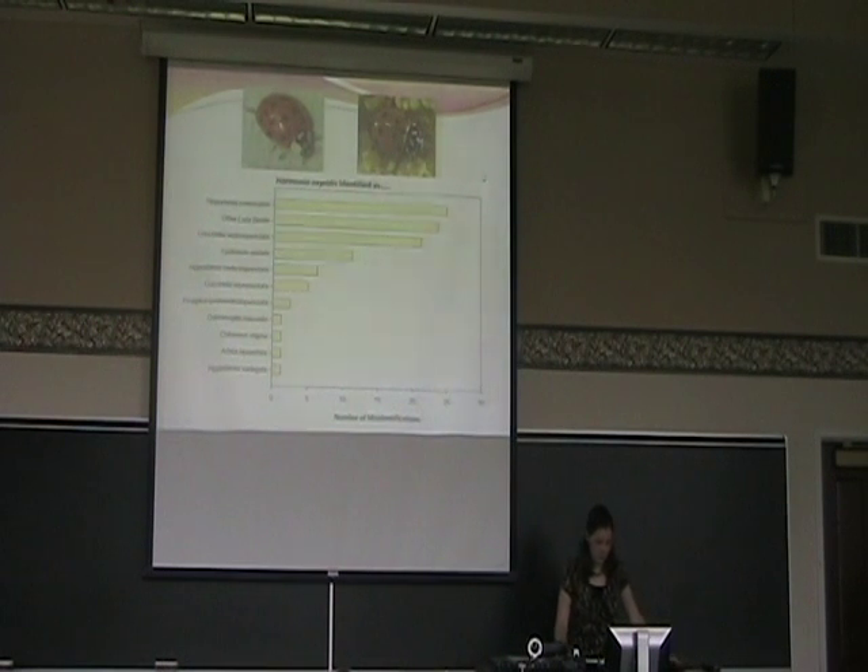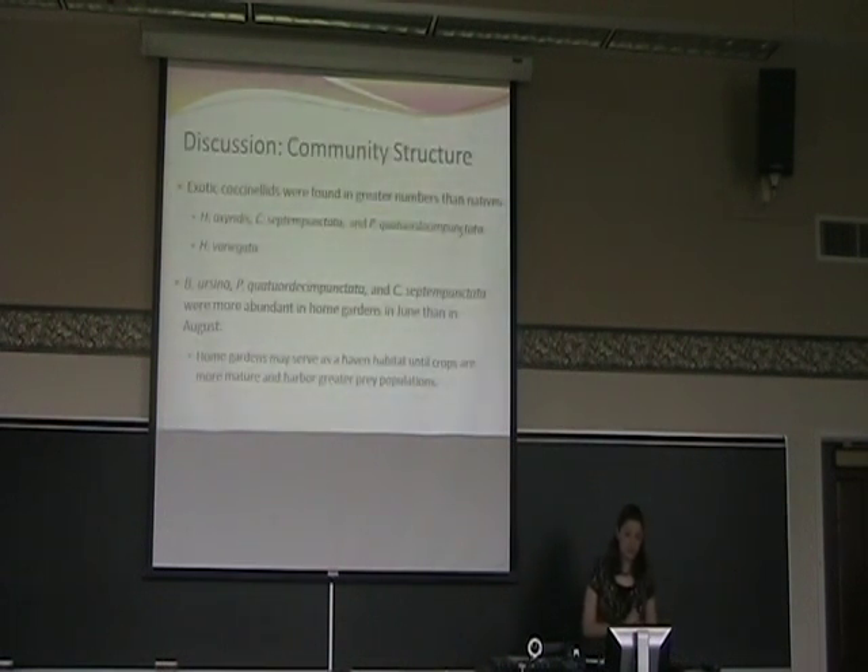For community structure, I found that exotic lady beetles were found in greater numbers than natives, and there were three species found in high abundance in gardens. This fourth species, Hippodamia variegata, was not found in great abundance — that doesn't necessarily mean it's not established in Ohio, as other studies have confirmed that it is, but we just weren't seeing them in garden habitats. Interestingly, Propylea quatuordecimpunctata, a more recently established species, had very high abundance — it was actually the second most abundant exotic after Harmonia — which is interesting because it wasn't thought to be as well established. This may indicate that it is quite well established in Ohio.